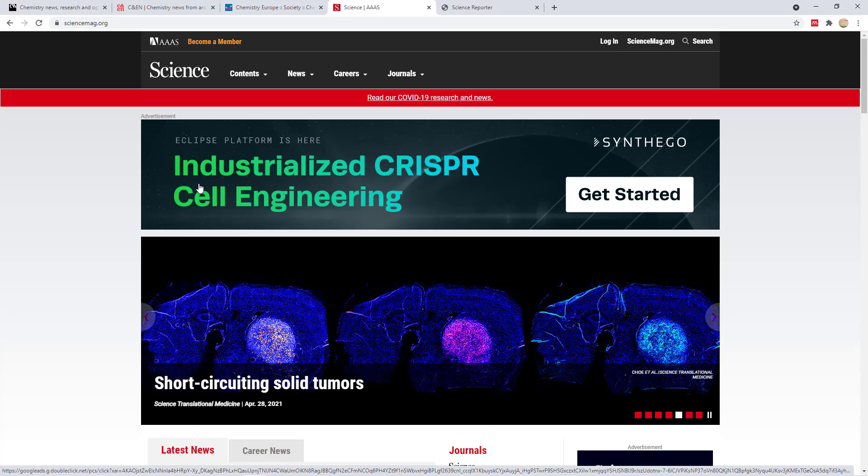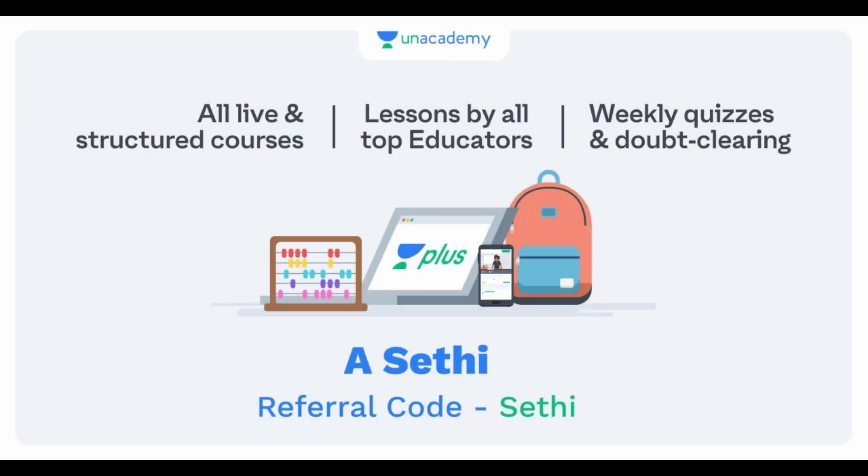I'm a verified educator on Unacademy, and I'm also available on the Unacademy Plus platform where I'm taking live classes. If you're interested in attending live classes, you can subscribe to Unacademy Plus using my referral code SETHICT, which gives you a 10% discount. If you're not interested in live classes, you can watch the free courses available on Unacademy by searching my name — Sethi — on the website or the Unacademy learning app.